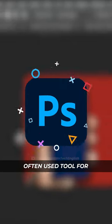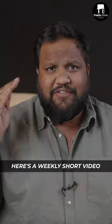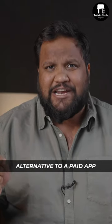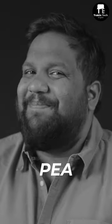Photoshop is the most often used tool for photo editing, but it is very, very expensive. Here's a weekly short video where we'll share a free alternative to a paid app, and this week's website is called photopea.com.